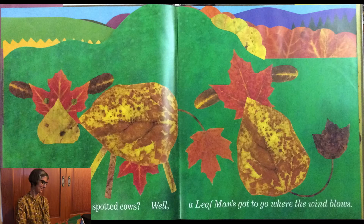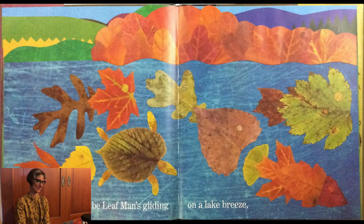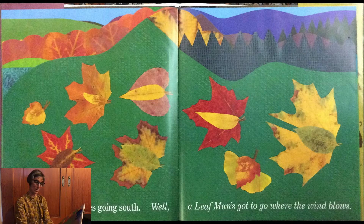Maybe Leaf Man's gliding on a lake breeze. Or flying along the river. Following butterflies going south? Well, a Leaf Man's got to go where the wind blows.